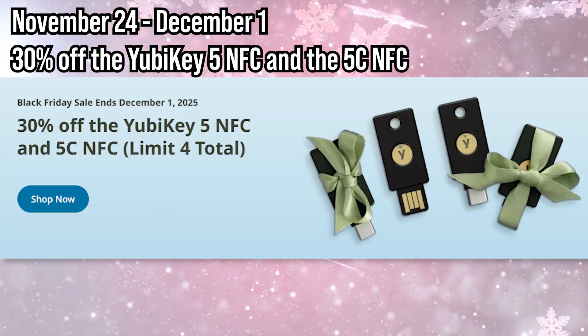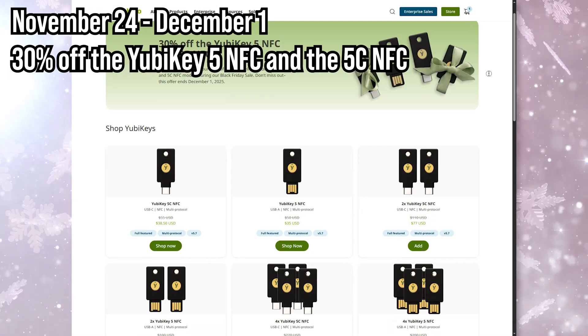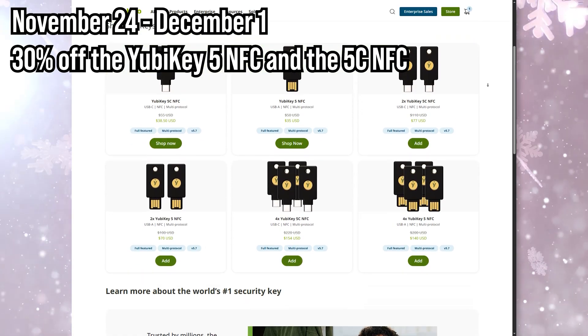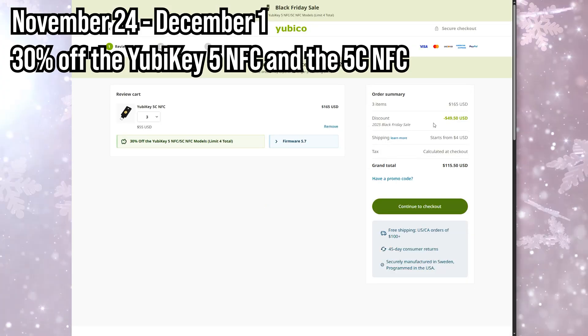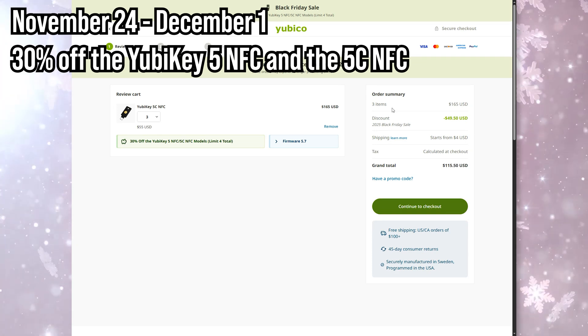Yubico just dropped their biggest sale of the entire year. If you've been putting off getting a YubiKey, your procrastination has finally paid off. From November 24th through December 1st, you can get 30% off the YubiKey 5 NFC and the 5C NFC. This applies both on Yubico.com and participating retailers — and yes, Best Buy is included. The discount is automatically applied so you don't even have to remember a code.